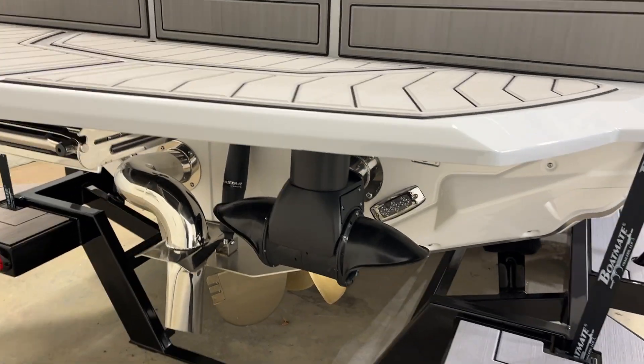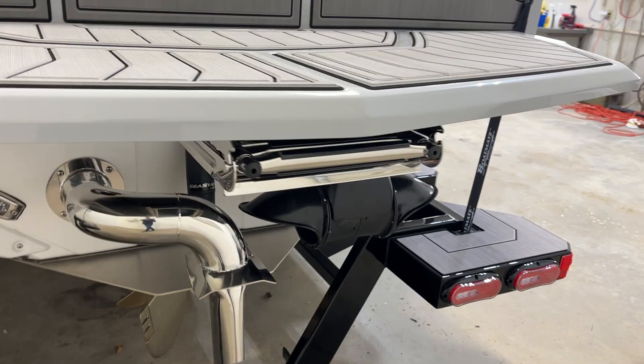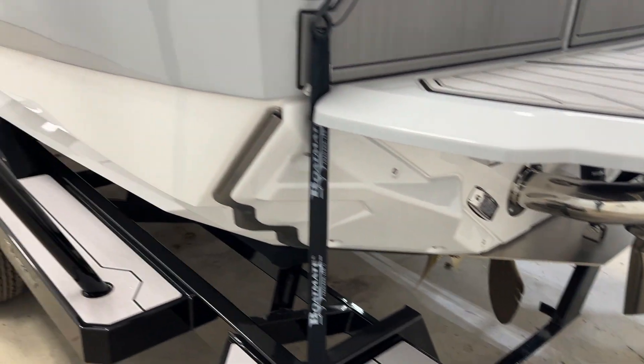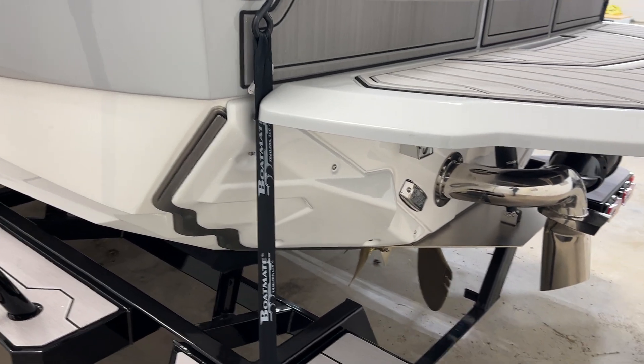Nautique Steering Assist, which is the thruster, ladder on the swim platform, the surf exhaust, and NSS — Nautique Surf System.